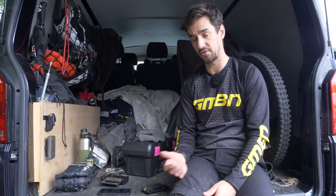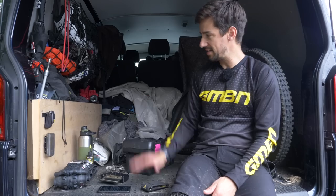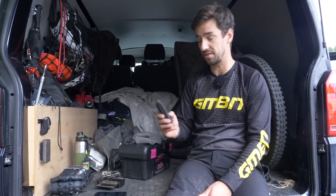In an ideal world, we'd all love to be able to ride from the doorstep out to the trails, but where I live, almost every time I want to ride, I drive to the trails. So here's a list of things I keep in my van and take on every single ride, just in case I need them.